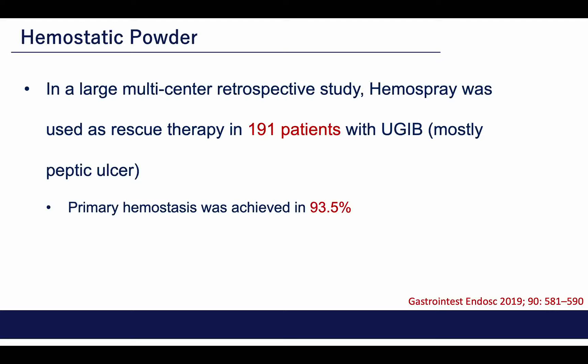First of all, HemoSpray was tested in acute non-variceal bleeding. This is one of the recent studies on 191 patients as a rescue therapy, with primary hemostasis achieved in more than 90 percent of cases.